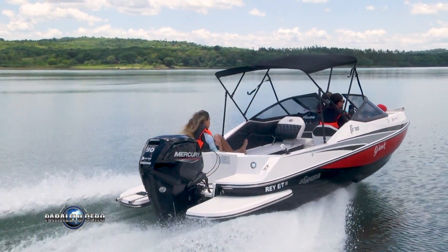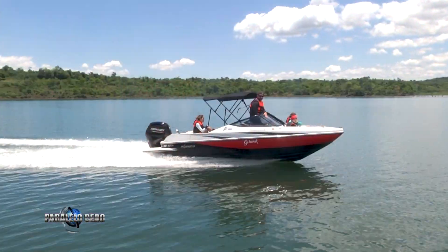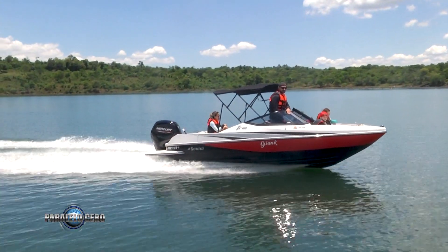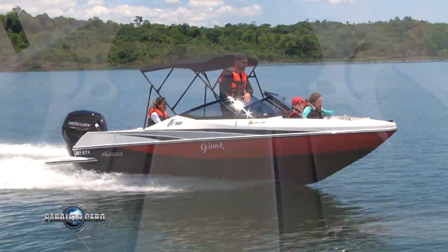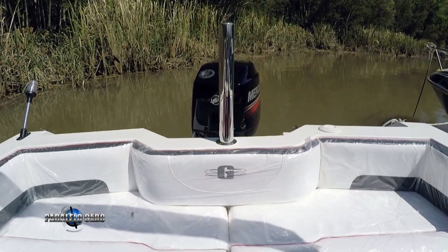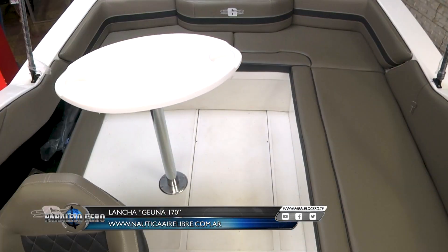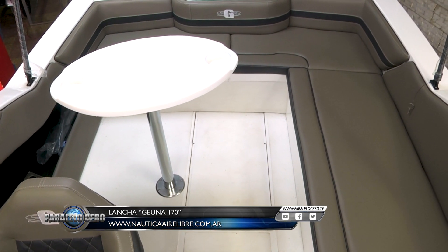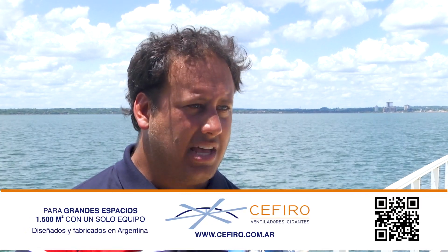En cuanto a equipamiento viene muy bien equipada, muy completa. La línea G1 decidió lanzar embarcaciones muy bien equipadas: con capota tipo mini en tela sombrea, el caño de aluminio anodizado y pintado en negro. Trae bomba de achique, llave de corte, y tiene dos versiones de equipamiento: con dos butacas giratorias y el sofá de popa, o con sofá en forma de L con un respaldo rebatible que te permite ir mirando hacia atrás o sentado al lado del conductor como acompañante mirando hacia adelante.